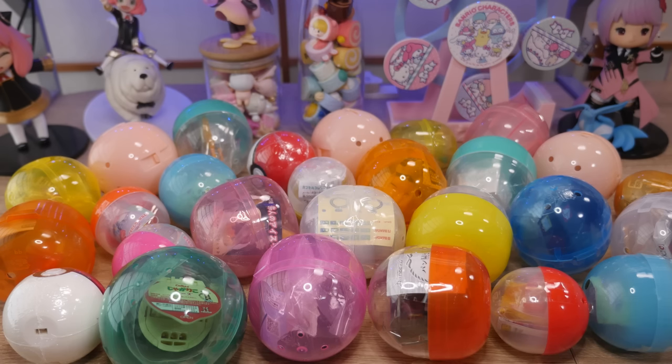Hey, it's Abby, and today I have, I think, around 30 random gachas that I've accumulated over the past few months. Not gonna lie, I don't remember what's inside a lot of these. Like, these? I have no clue what that is. So we're just gonna start opening and see what caught my fancy.